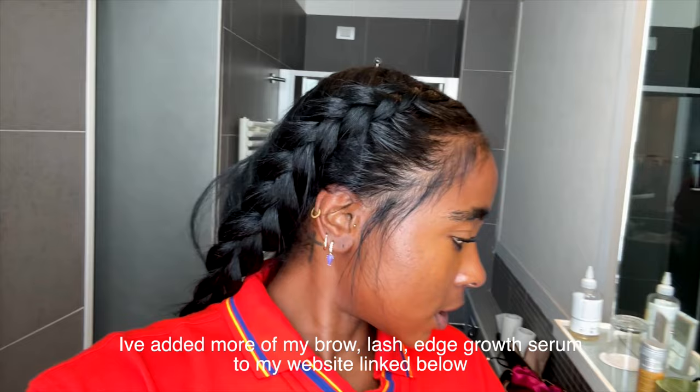You guys need to try my lash serum — it's honey and castor oil, but I use the good honey and castor oil. I came to get the best of the best here in Italy. I put some more on my website if you want to go purchase some — link down below.